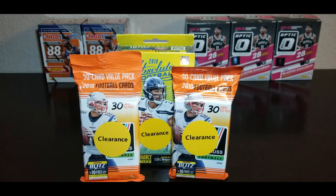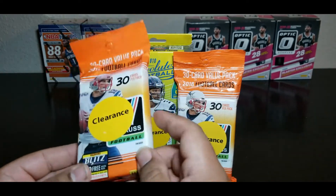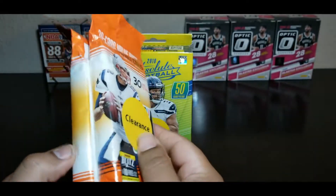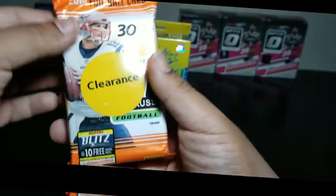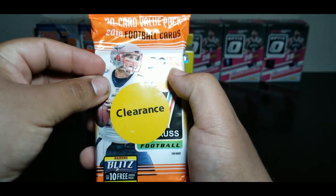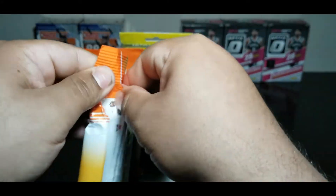Alright, so we're gonna start off with the 2018 Donruss football. We got two packs of these — Donruss 2018, 30 cards per pack. Also on the back we have the 2018 Absolute Football. I picked these up at my local Walmart on clearance, saving a few bucks. Let's get started.